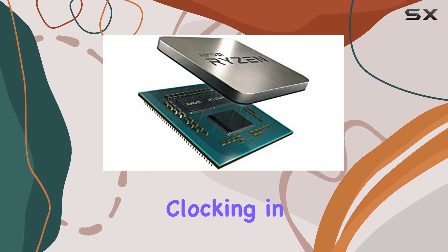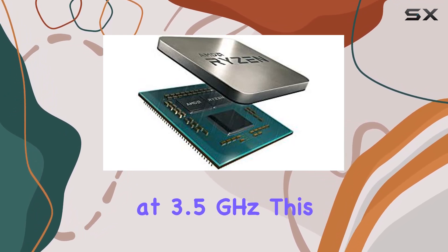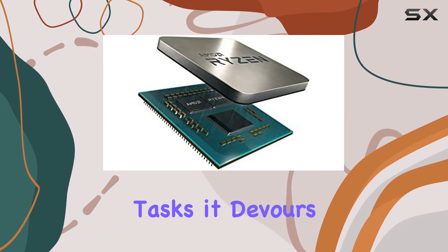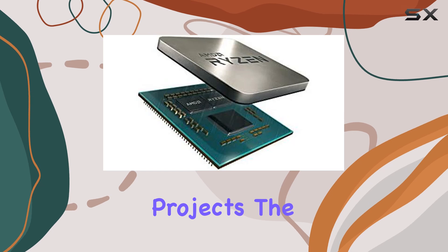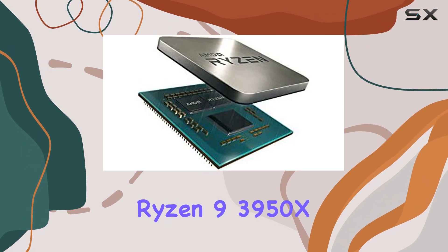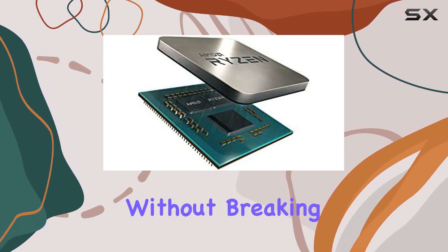Let's talk about speed. Clocking in at 3.5GHz, this CPU doesn't just handle tasks, it devours them. From intense gaming sessions to demanding video editing projects, the Ryzen 9 3950X keeps up with your every move without breaking a sweat.